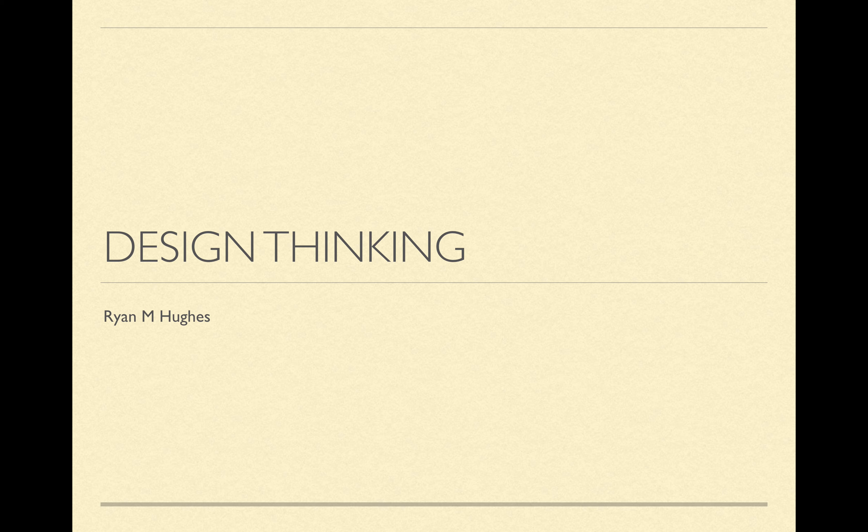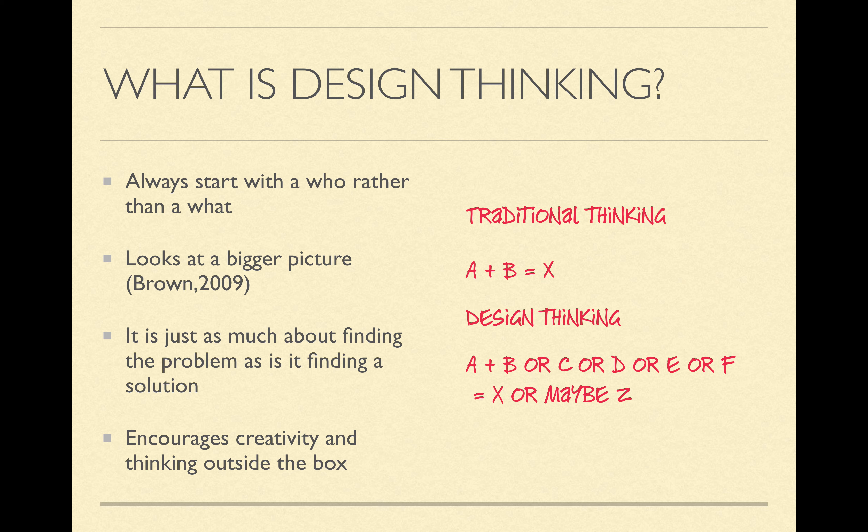Hello everyone. My name is Ryan M. Hughes and this is my report on design thinking. So jumping right into it, the first thing we have to ask ourselves is what design thinking is and what it is to me.